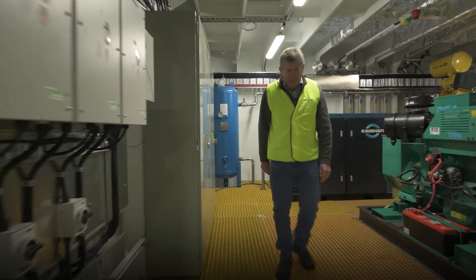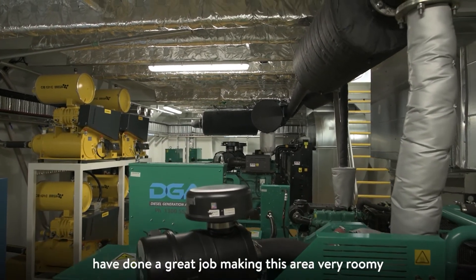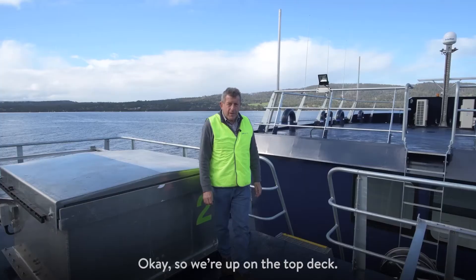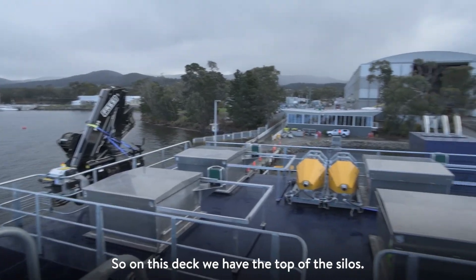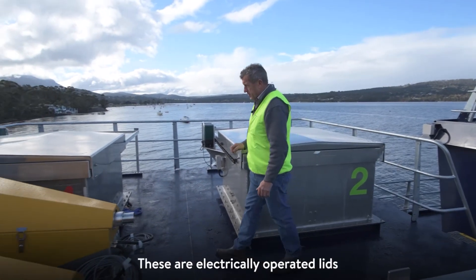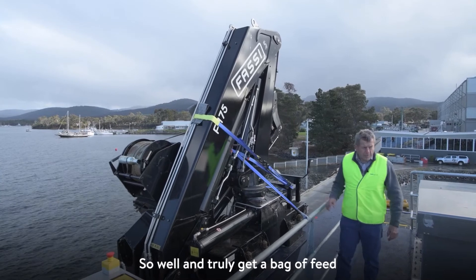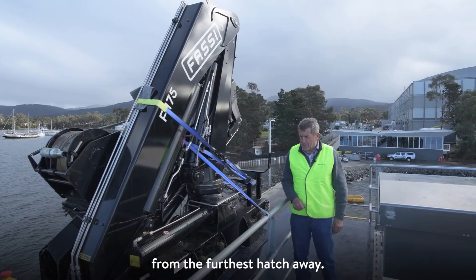Now into the plant room. The guys in the project team have done a great job making this area very roomy so everything is very easy to work on. Up on the top deck, we have the top of the silos with electrically operated lids, which is a great idea. This crane will lift 1.3 tonne at 10 metres — well and truly enough to get a bag of feed from the furthest hatch away.